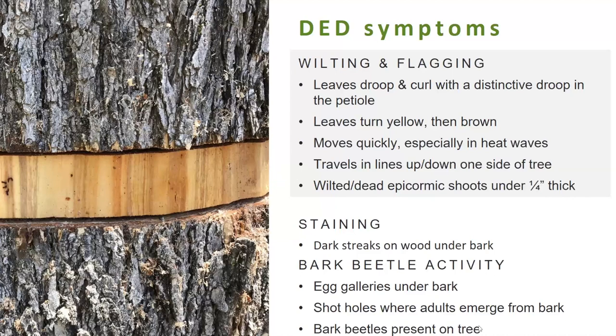There are other symptoms of Dutch elm disease that we're not really going to be looking for, but which city arborists use to identify it. On the wood just under the bark, there will be dark streaks where the fungus is growing through those veins where water should be. You'll also see egg galleries under the bark, where larvae have chewed little tunnels into the wood. You can also see shot holes — a little hole in the tree where the beetle bores its way out when it's done feeding as a larva. In some cases you can even see bark beetles themselves crawling around or flying around the tree.